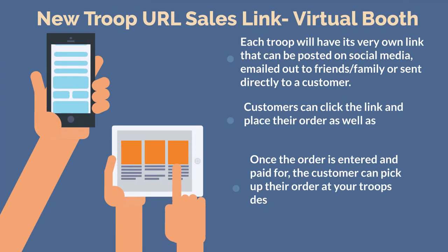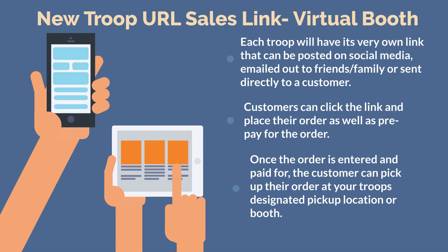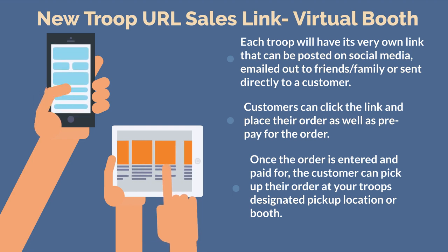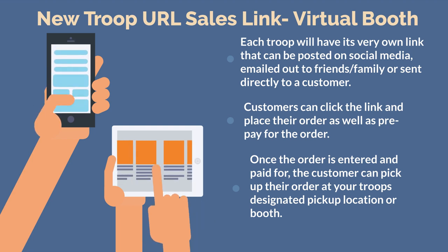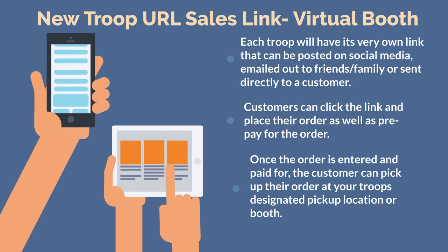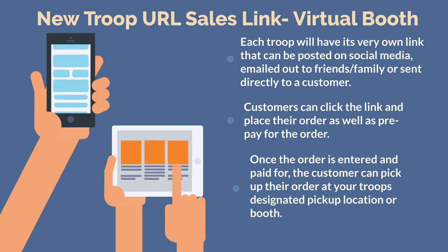This year, every troop will have its own URL sales link, which you can use for virtual cookie booths or to help boost your troop's sales. Each troop will have its very own link that can be posted on social media, emailed to friends and family, or sent directly to a customer. Customers can click the link, place their order, and prepay. Once the order is entered and paid for, the customer can pick up at the troop's designated pickup location or booth.